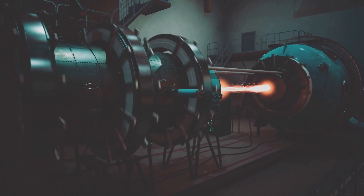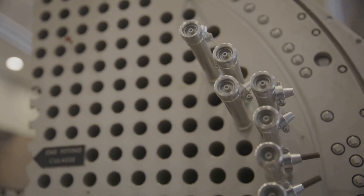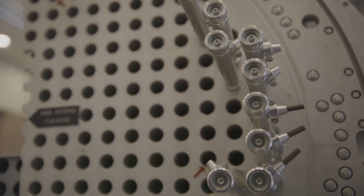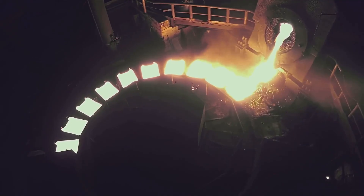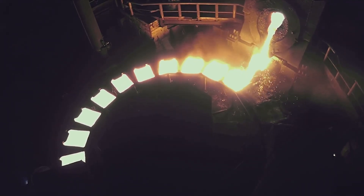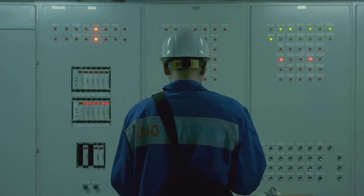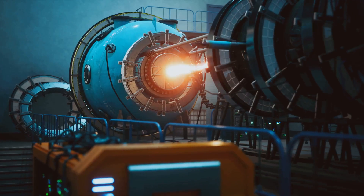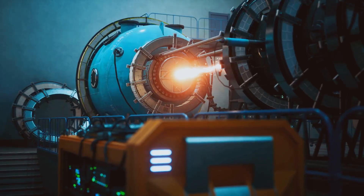If power is lost, the system relies on passive physics to reach a safe state. At the bottom of the reactor sits a frozen plug of salt kept solid by a small cooling fan. When power stops, the fan shuts down, the plug melts, and the hot salt drains by gravity into shielded tanks designed to spread and cool the material. The chain reaction halts instantly because the geometry no longer supports criticality. As the salt cools, it hardens into a solid mass that traps fission products. This safety approach requires no moving parts or external power, only the natural behavior of heat and gravity.